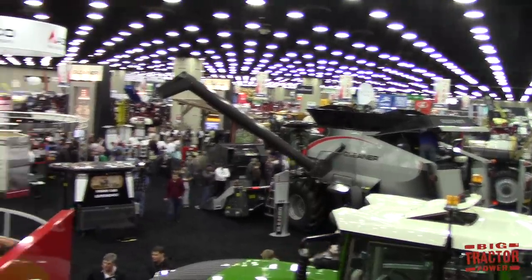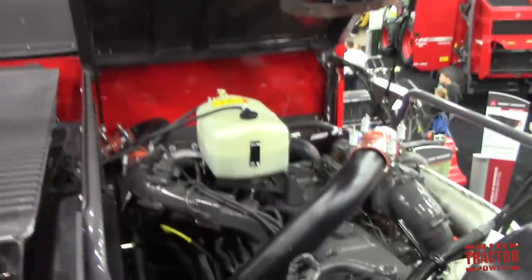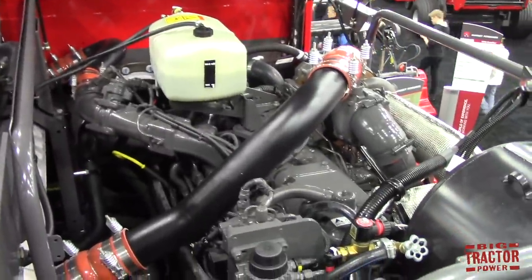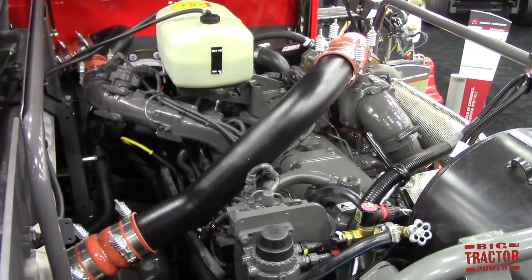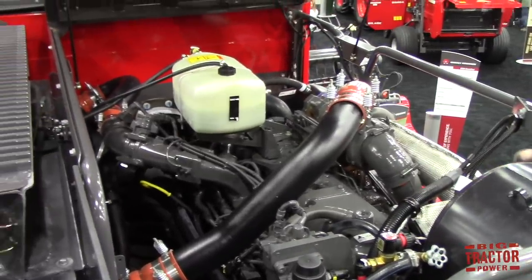We are up on top of the Massey Ferguson 9505 with Caleb and we're going to take a look at the engine compartment. We've got a good view of the show up here. As you can see, our engine here is an AGCO Power engine, 9.8 liter, 7-cylinder engine, which provides that great power going straight into that rotor and straight into the rest of the machine.